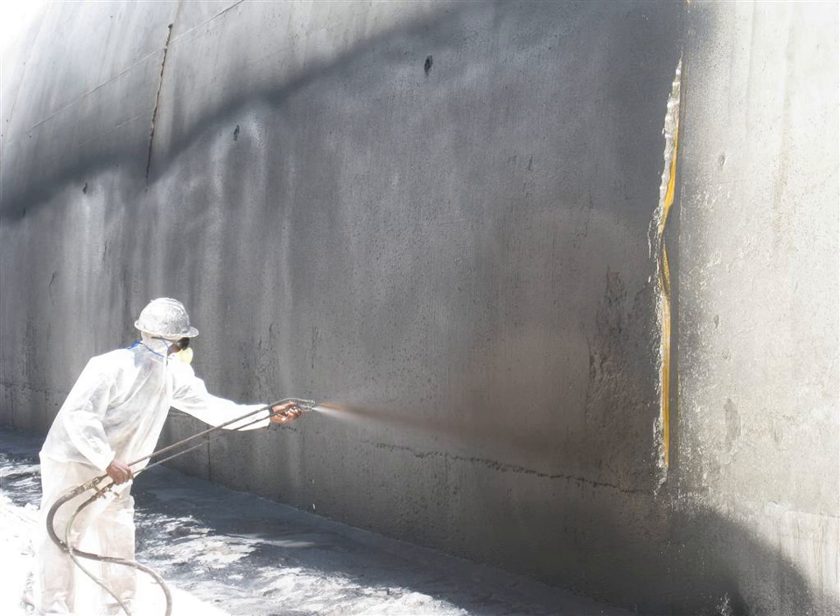Waterproofing of decks and balconies is a complex of many complementary elements. These include the waterproofing membrane used, adequate slope drainage, proper flashing details, and proper construction materials. The penetrations through a building envelope must be built in a way such that water does not enter the building, such as using flashing and special fittings for pipes, vents, wires, etc. Some caulkings are durable, but many are unreliable for waterproofing. Also, many types of geomembranes are available to control water, gases, or pollution.